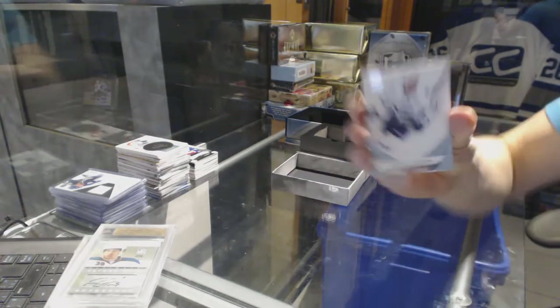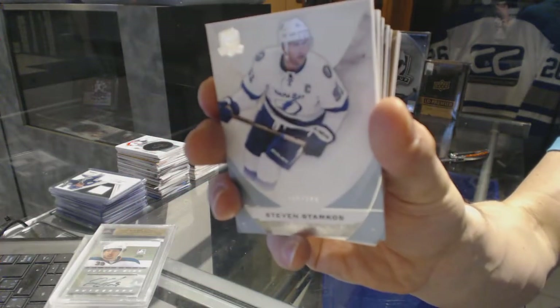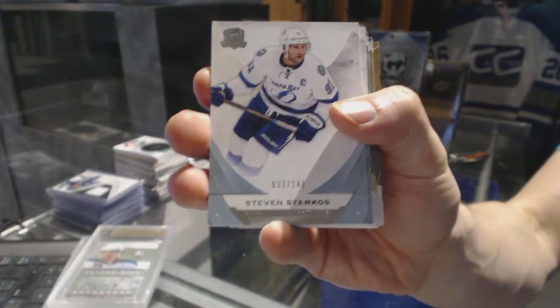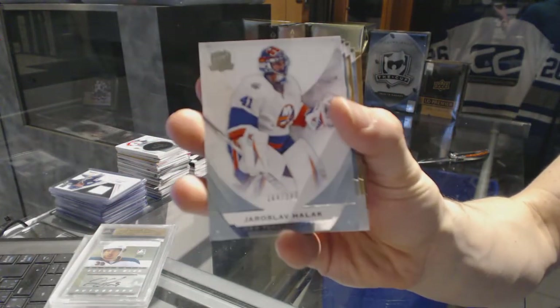All right, we've got a base card number 249 for the Tampa Bay Lightning, Stephen Stamkos. Base card number 249 for the New York Islanders, Yaroslav Halak.